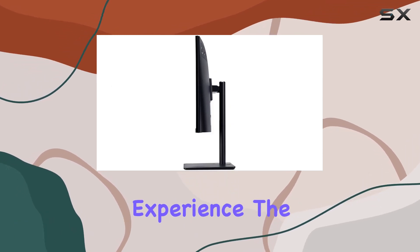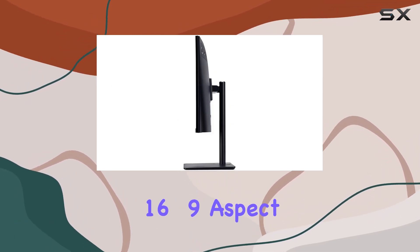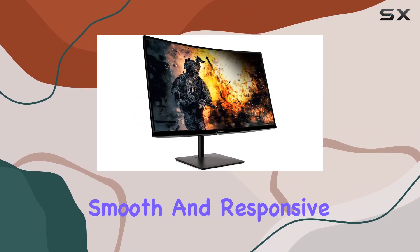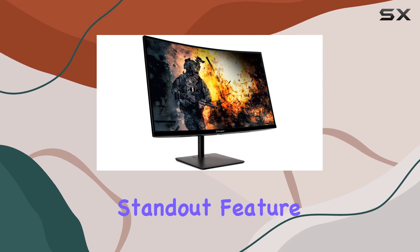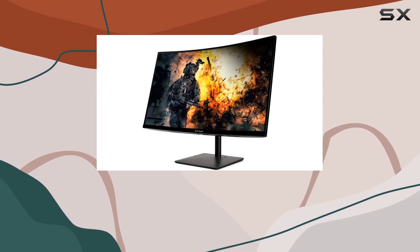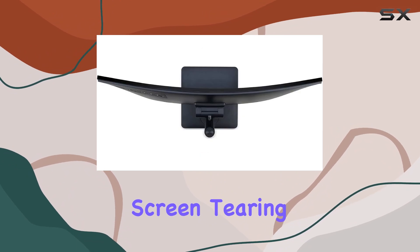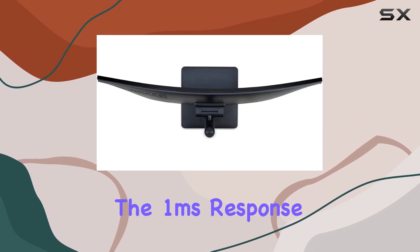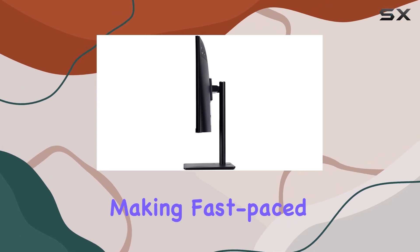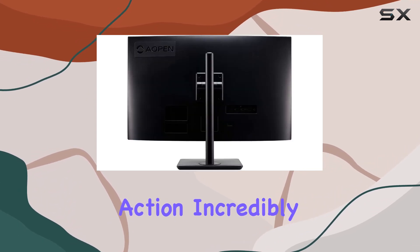The 16:9 aspect ratio and 240Hz refresh rate are a dream for gamers, ensuring smooth and responsive gameplay. A standout feature is the adaptive sync technology coupled with AMD Radeon FreeSync, minimizing screen tearing and stuttering. The one millisecond response time further enhances the visual experience, making fast-paced action incredibly fluid.